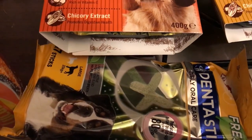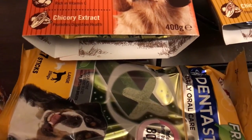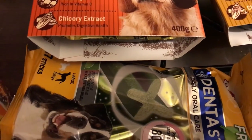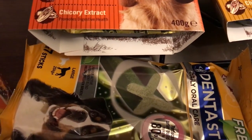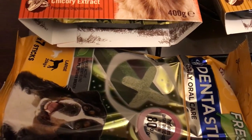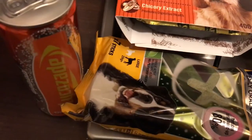Hi everyone, it's 10:30 p.m. on Wednesday evening. I've been to Tesco today but only picked up one item, and I've just got back from Asda. I'll show you what I got from Tesco and what I've just bought from Asda.